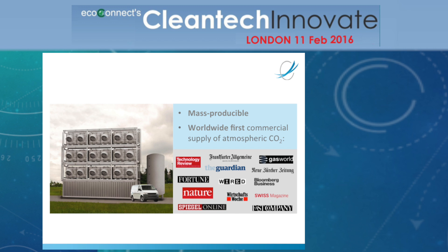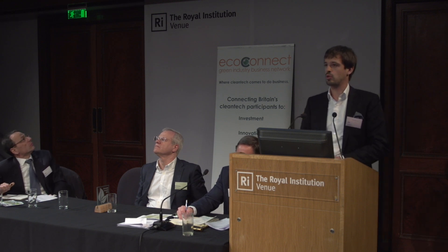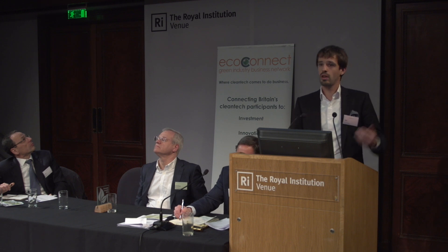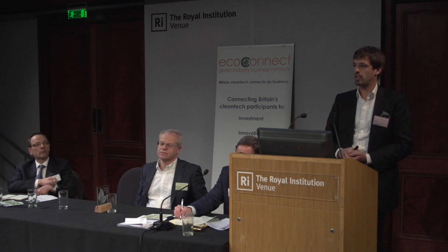How do these machines look like? Here you see an industrial scale Climeworks CO2 capture plant that consists of four standard 40-foot shipping containers and extracts about 900 tons of CO2 from the air per year. These plants are modular and mass-producible. We are currently building the worldwide first plant supplying atmospheric CO2 to a commercial customer, supported by the Swiss Federal Institute of Energy. Nature magazine has listed Climeworks CO2 capture technology as the number one top technology to look out for in 2016.